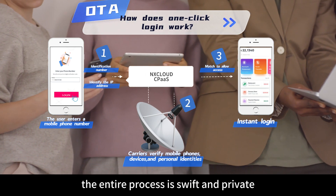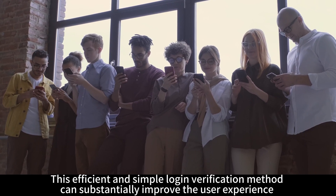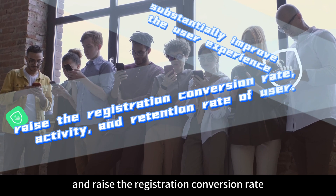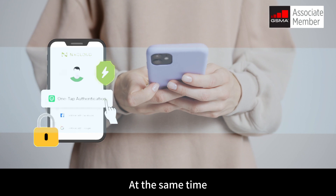It only takes three to five seconds to pass the verification and then you'll be logged in instantly. The entire process is swift and private. This efficient and simple login verification method can substantially improve the user experience and risk registration conversion rate, activity, and retention rate of users.